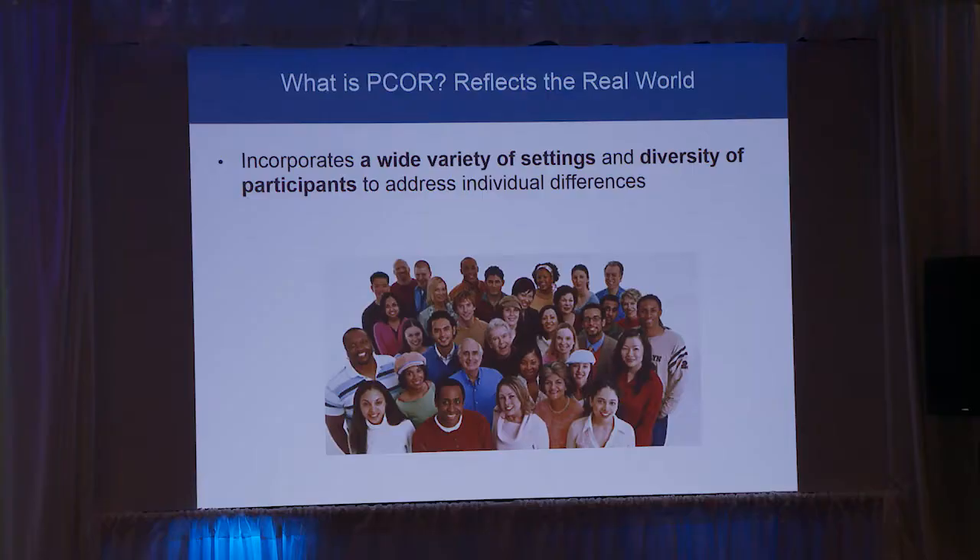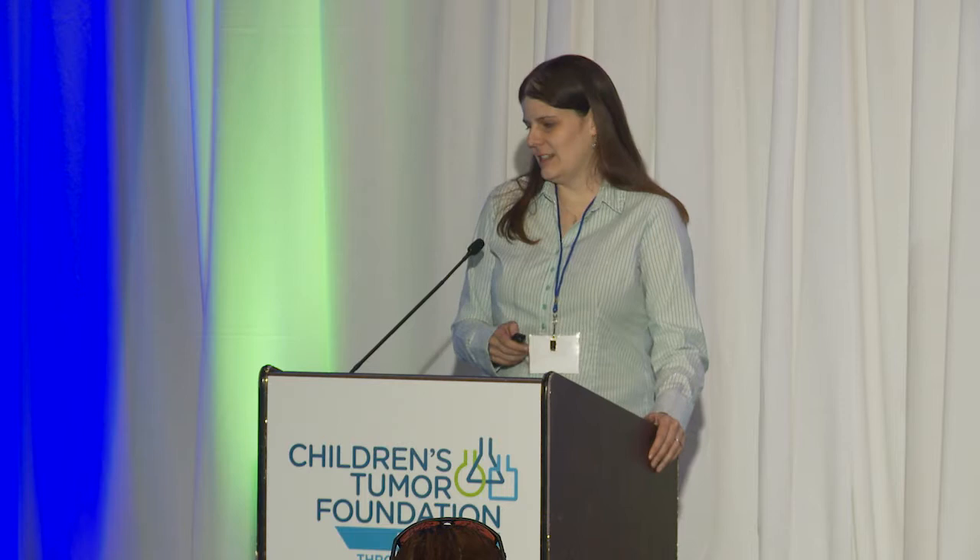The way we do this is by making sure we enroll a wide diversity of participants, because we want to make sure if you're sitting in the clinic room and you have a question — what happens to someone like me, someone my age, my race, my gender — we have research data that reflects and informs that. That's why it's really important in patient-centered outcomes research to enroll a wide diversity of people from all across the country and make sure everyone's engaged.